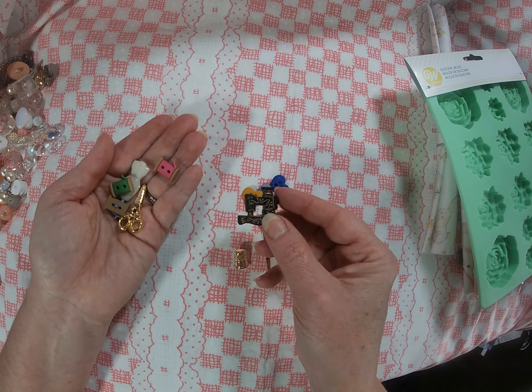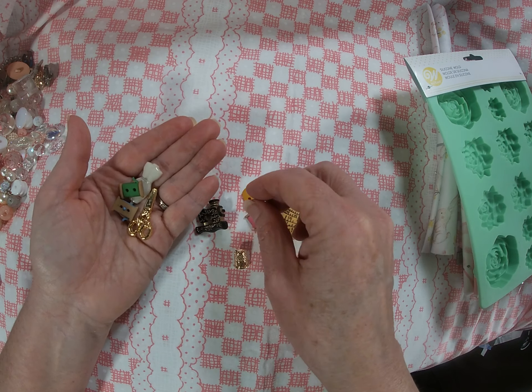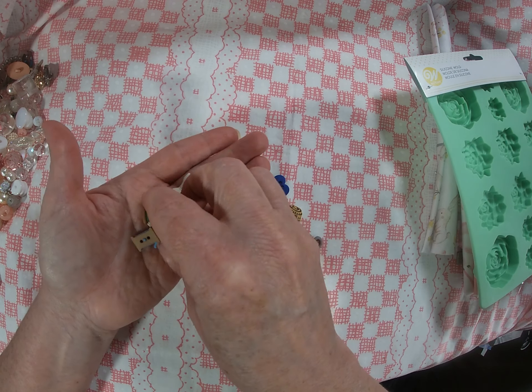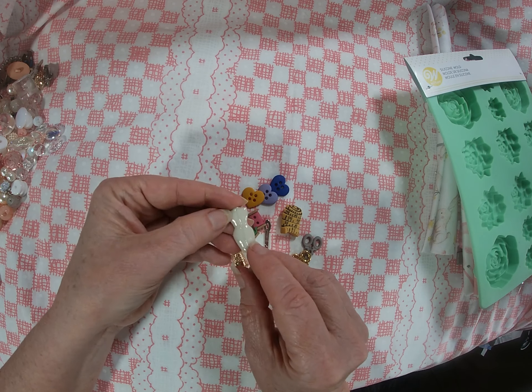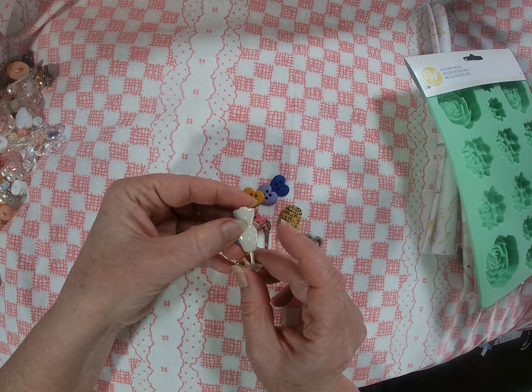There's also a measuring tape charm, some hearts, a little antique vintage sewing machine, thread, more scissors, more thread, and a little dress form. Adorable!